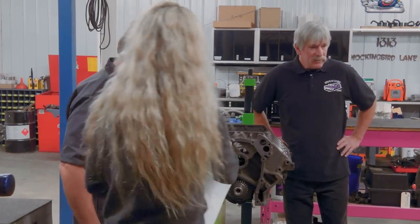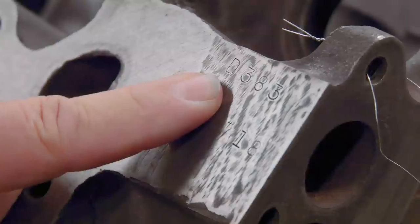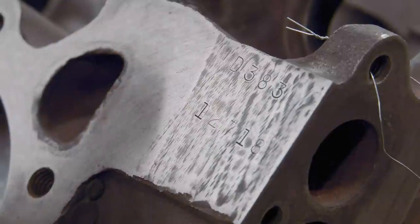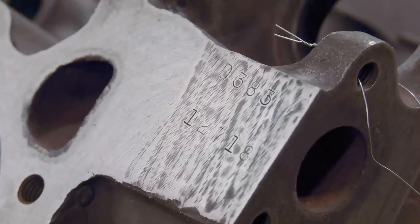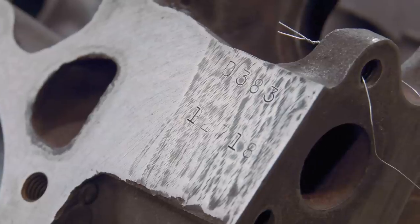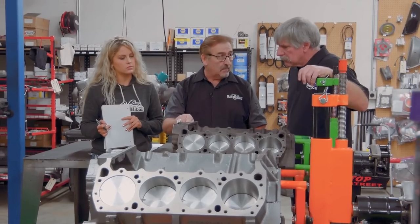This is a 383, because right here on this pad you've got D383. When you see the D and the 383 — starting in 1965 with an A, 1966 was a B, 1967 was a C, 1968 was a D, 1969 was an E, and 1970 was an F. So when you see D383, that date stamped into this is not when it was cast — that's when the engine was assembled. The long block assembly was done, so it was intended to go in a 1968 model car.